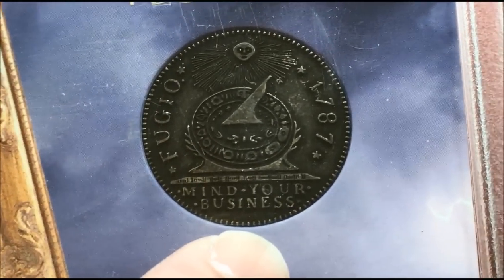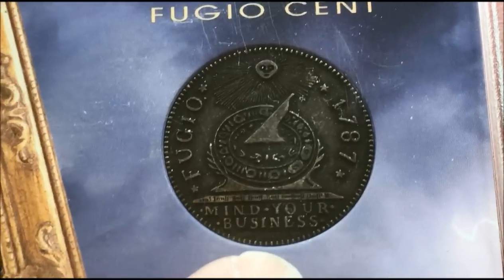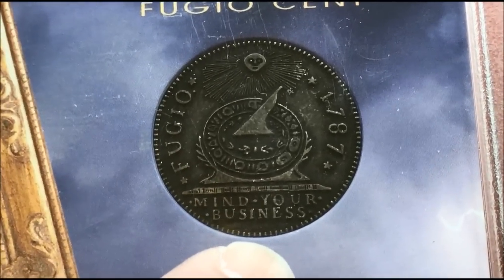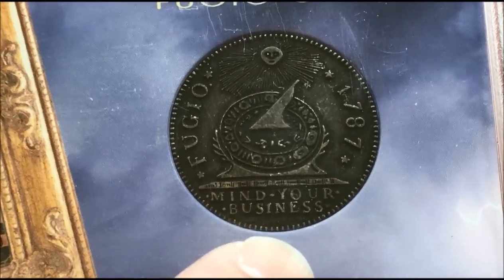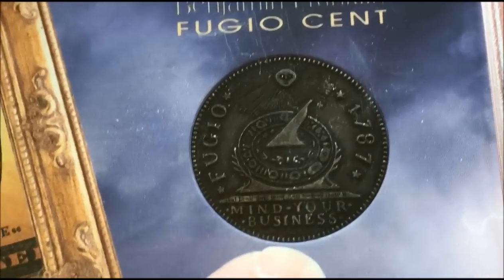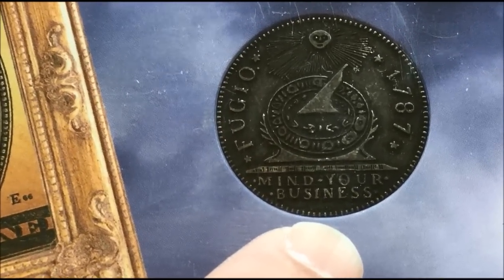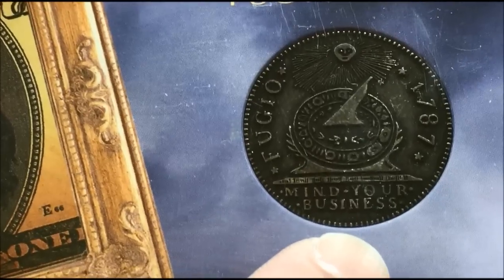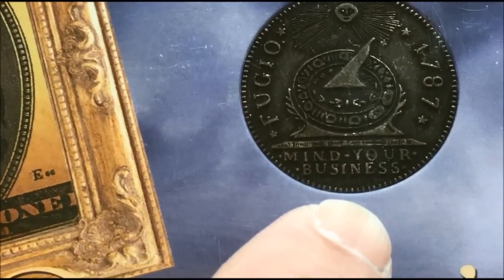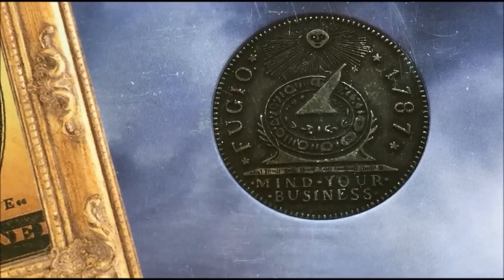And this is what I love: 'Mind your business.' Now, mind your business today we think means mind your own business — but that's not what it meant in 1787. In 1787 it was 'tend to your business,' keep your mind on your business, focus on what you need to do. Ben Franklin and George Washington both were very, very fixed on achieving what they set out to do.